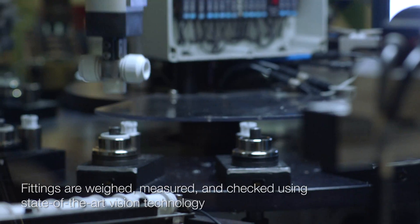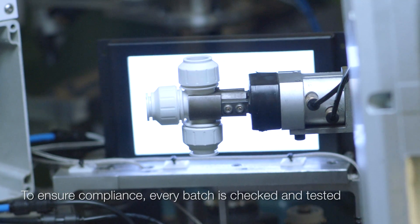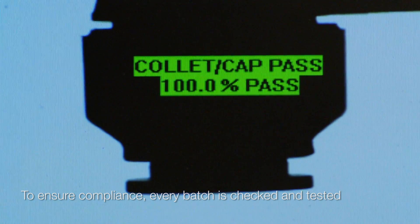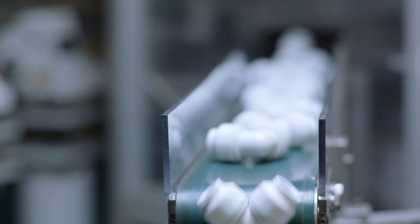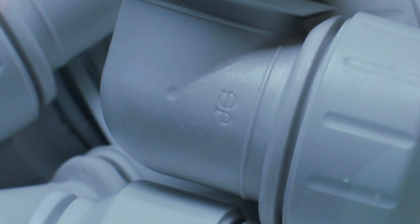When it comes to production, we've designed automated assembly machines with robotic and image analysis technology to ensure every fitting is made correctly. Through rigorous testing and the strictest quality control, we ensure that by the time products hit the shop floor, they exceed industry standards and have truly earned the John Guest quality mark of approval.